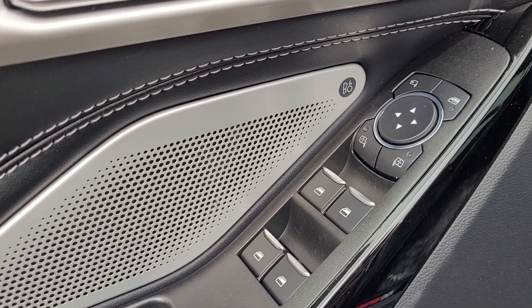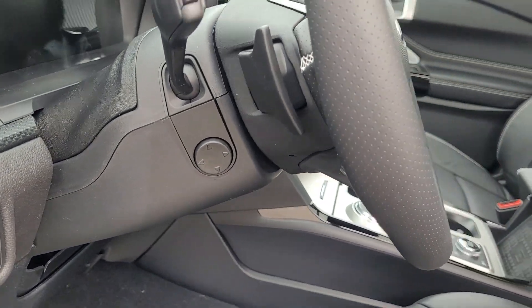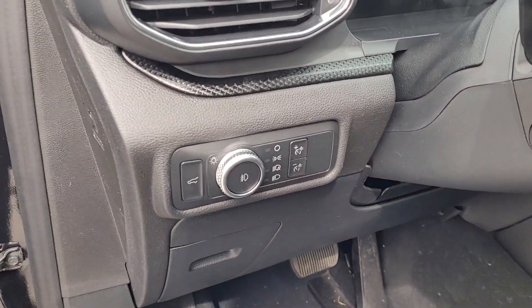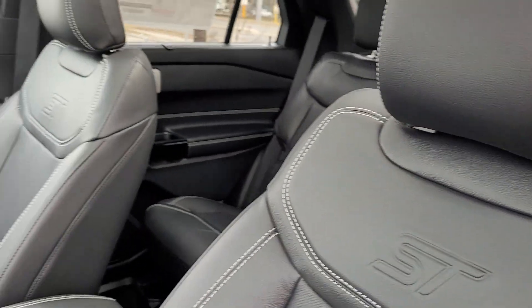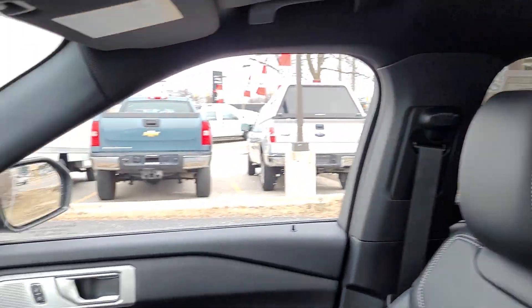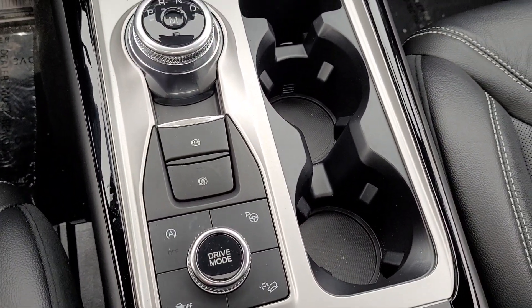Power mirrors, power windows, power locks, as well as memory seating. Telescopic wheel, which is also included in the memory settings, as well as the mirrors. ST embroidery into the leather seats. Panoramic moonroof. Our rotary dial for transmission selection, as well as our different drive modes.